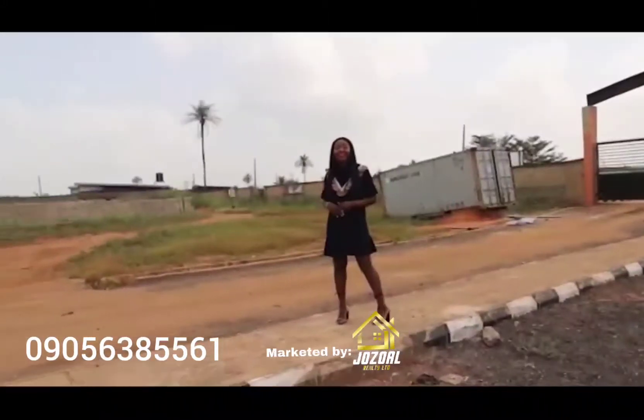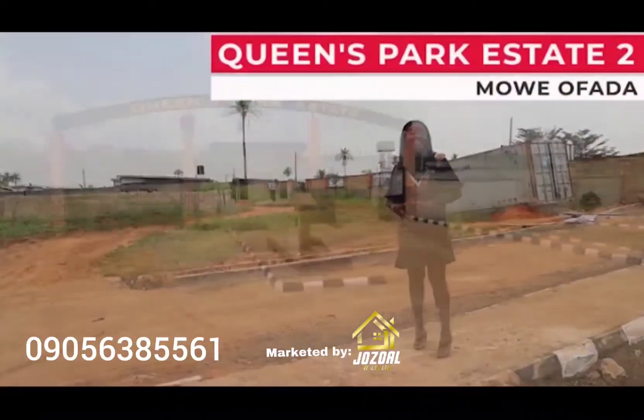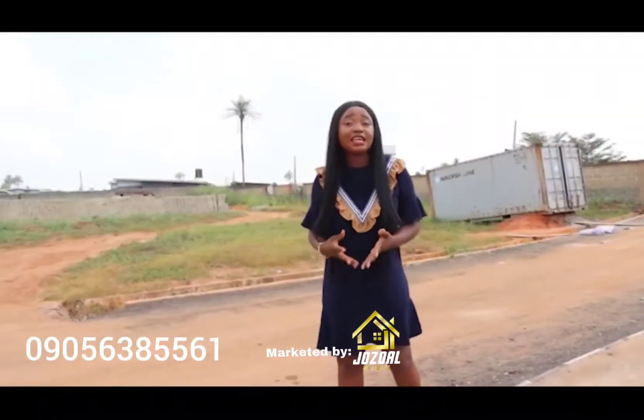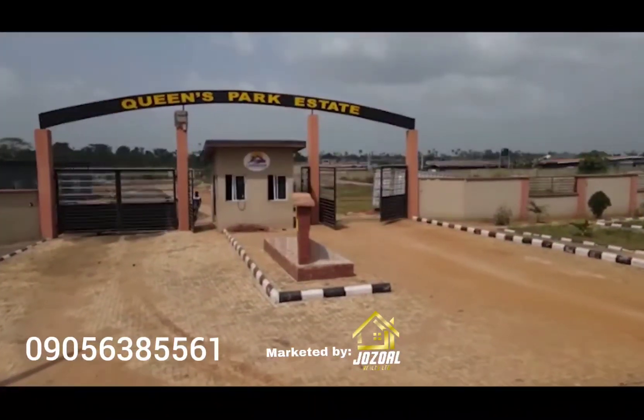So right here is Queen's Park 2 Estates, located at Moe or Father. The estate gatehouse is already completed, and so is the perimeter fencing. These are the features you should expect to see and enjoy once you key into properties in here.